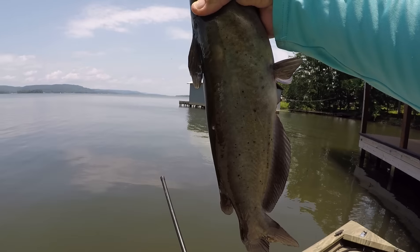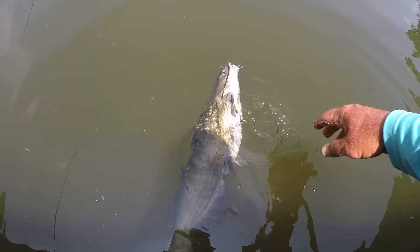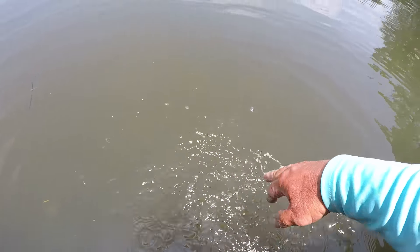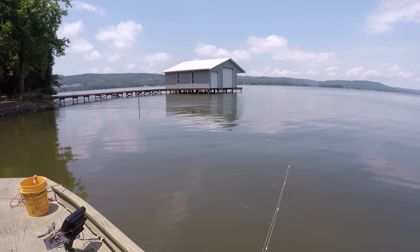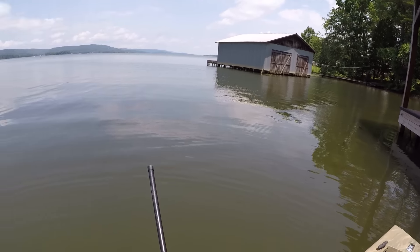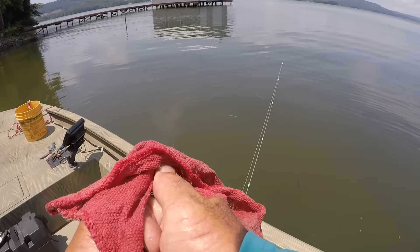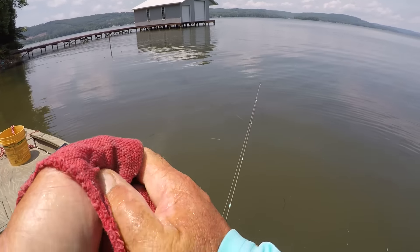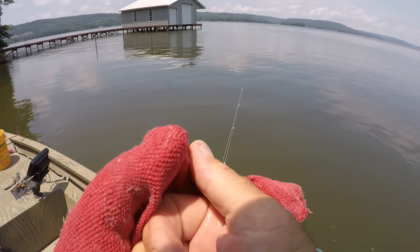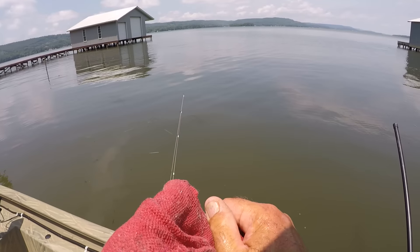I respect her because she gave me a fit — let's let her go. Come on back, gal — hard pulling thing. I will retie my knot because that fish put a lot of stress on it, so I might as well have a fresh knot. It don't take long to tie a knot.